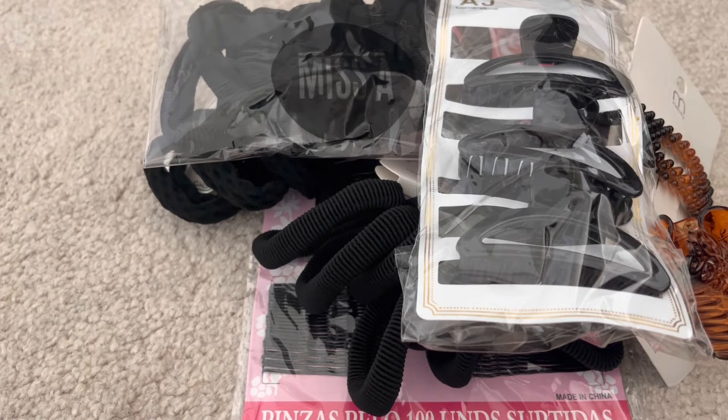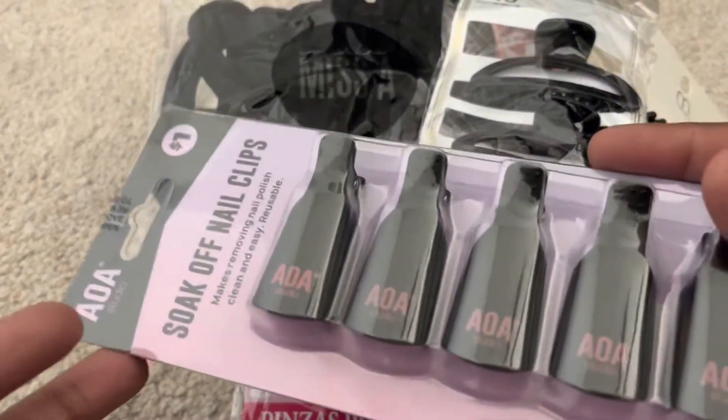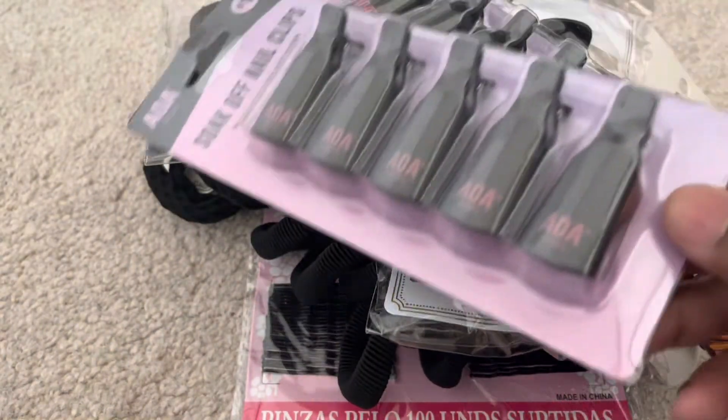I still had some acrylic remaining on my nails from a previous video, so I wanted to get something to soak it off. I picked up two packs of these soak-off nail clips — you get five in each pack. You can choose either the black version, which I picked up, or the pink. I grabbed two of those.